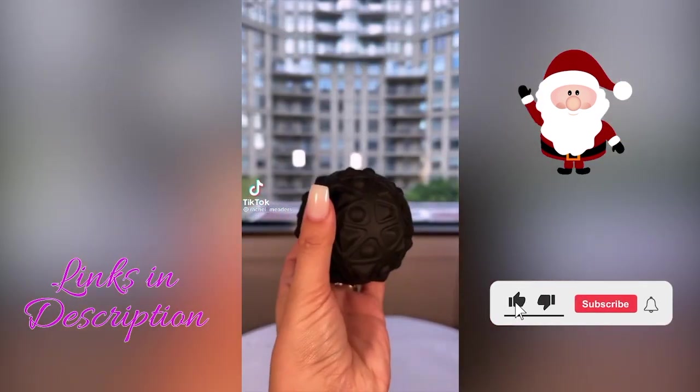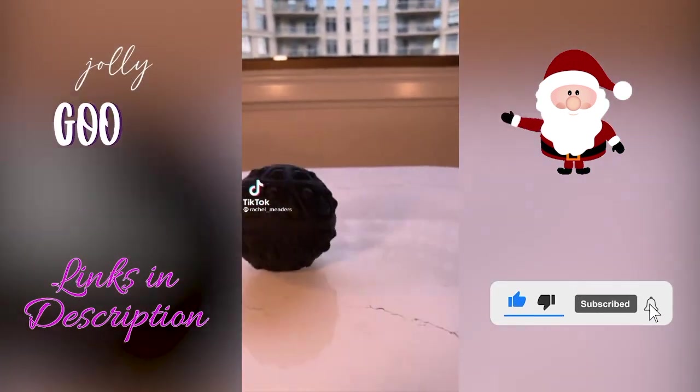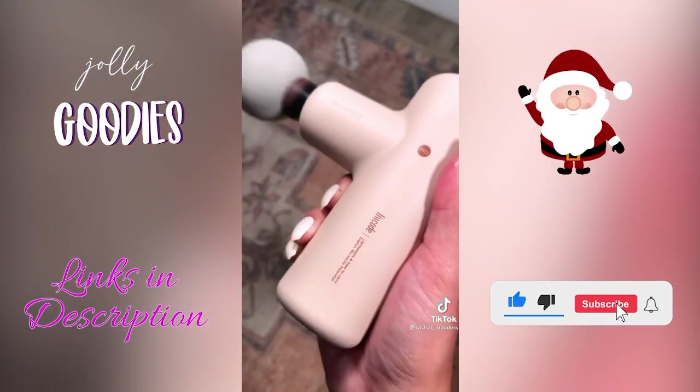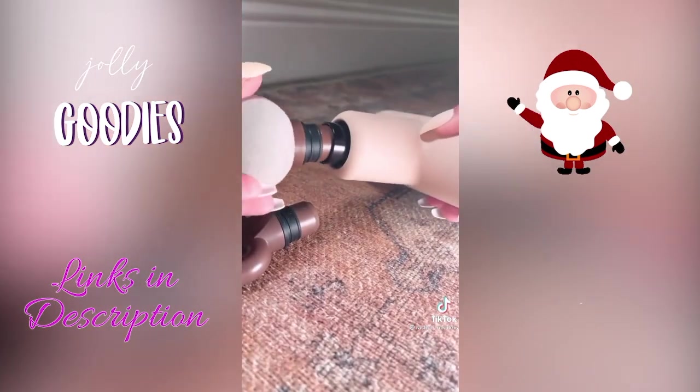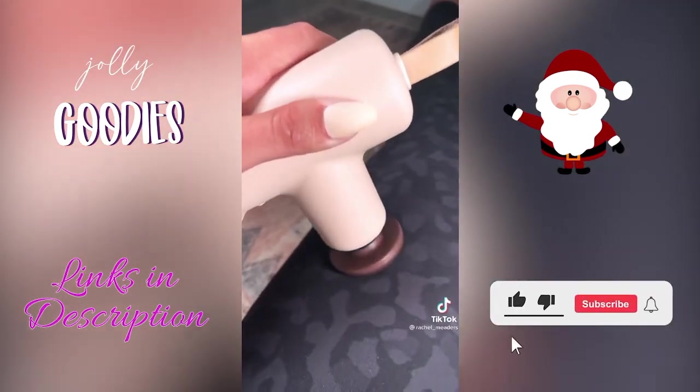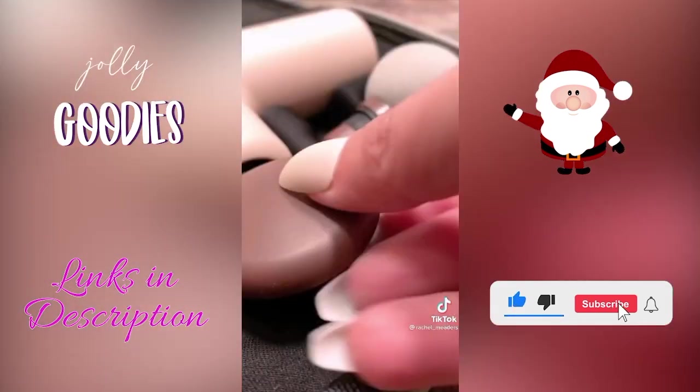This is a rechargeable vibrating massage ball. It's super lightweight and uses a standard USB cable to charge — a holiday gift on a budget and linked below. This massage gun is super quiet, lightweight, but really powerful. It's compact and comes with a carrying case and a lot of different attachments. It's a great gift idea for men or women.